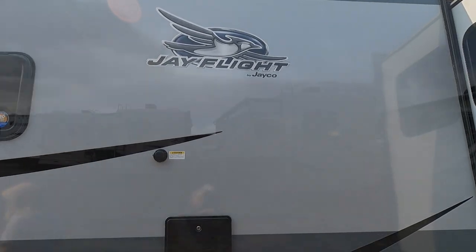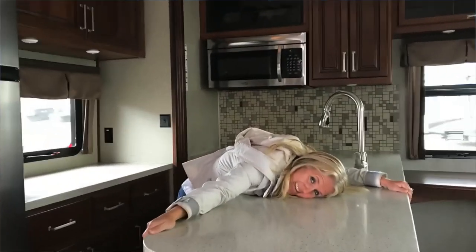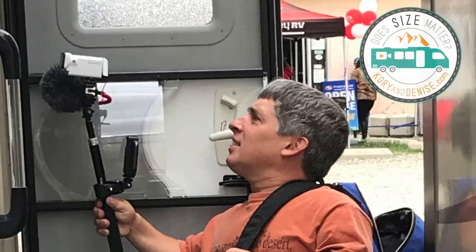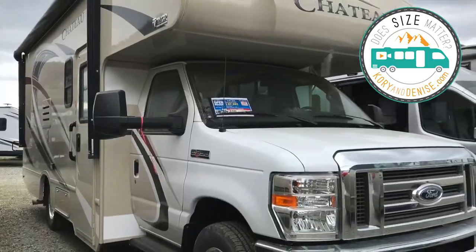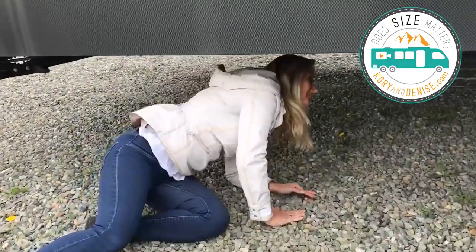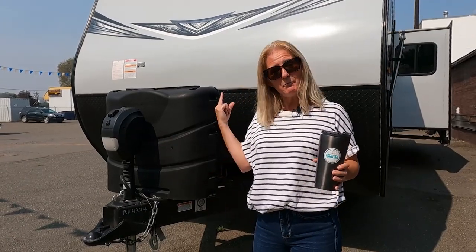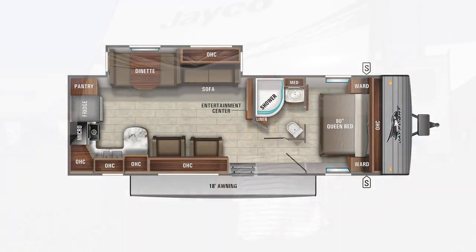Want to see the J-Flight 29 RKS? Today we are at Butler RV in Kamloops, British Columbia, Canada, where they sell Jayco exclusively. So anything you want to know about Jayco, you can come here and ask these guys because that's all they do. We're here because we always want to know more, and today we are going to take you on a tour of the J-Flight 29 RKS. Very nice trailer.